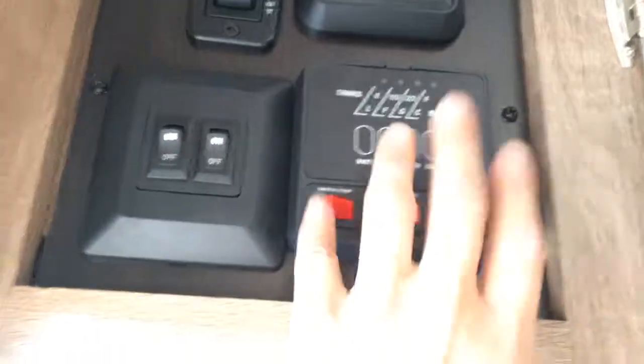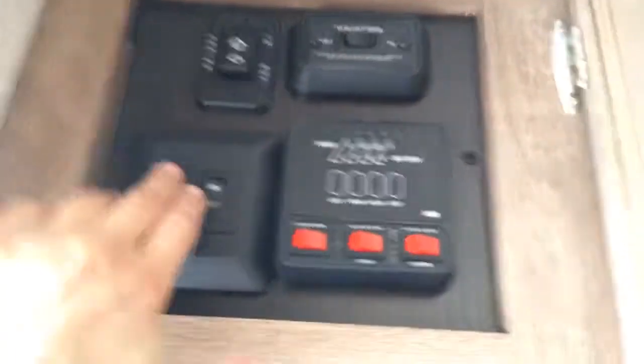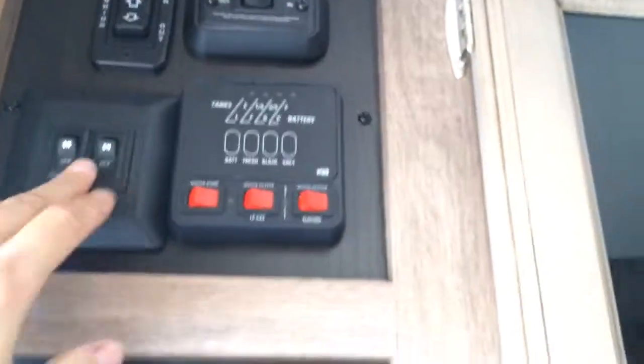Entertainment is here as well. You can see where your gallons and water capacities are at. Open and close the slide, open and close the awning, turn lighting off and on. You've got the speakers, and you can store some of your music right here. And then you have the HDMI connection and the regular sound connections for a TV.